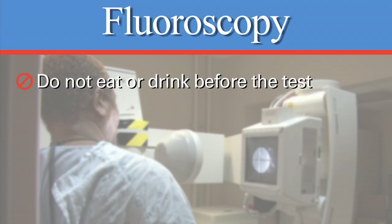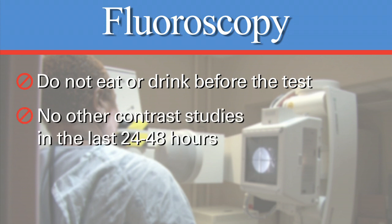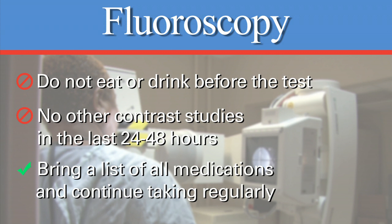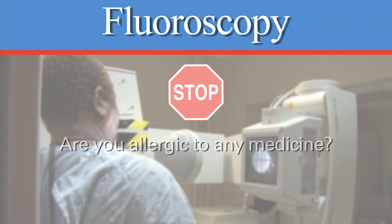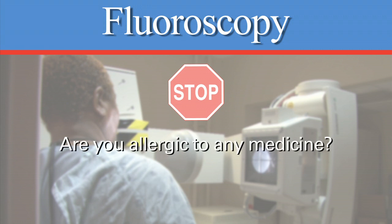Before the test, do not eat or drink anything after midnight. You should not have had any contrast studies within 24 to 48 hours of this exam. Bring a list of all your current medications. You may take your regular medicine with small amounts of water. Drink plenty of water the day before and after the exam. Tell the nurse or technologist if you are allergic to any medicine or have received a high density contrast procedure.